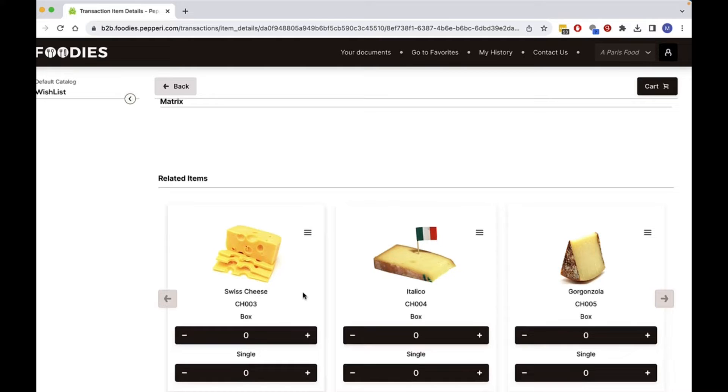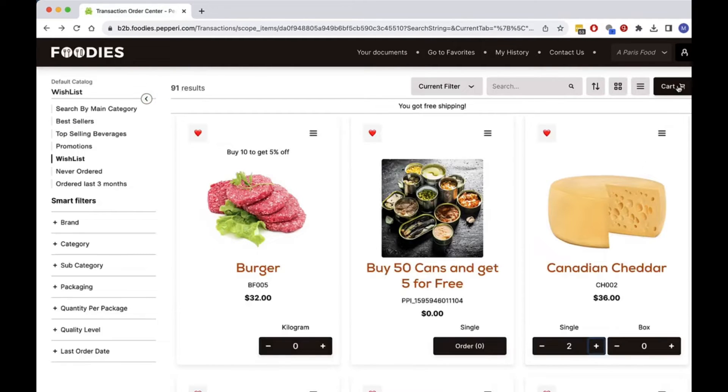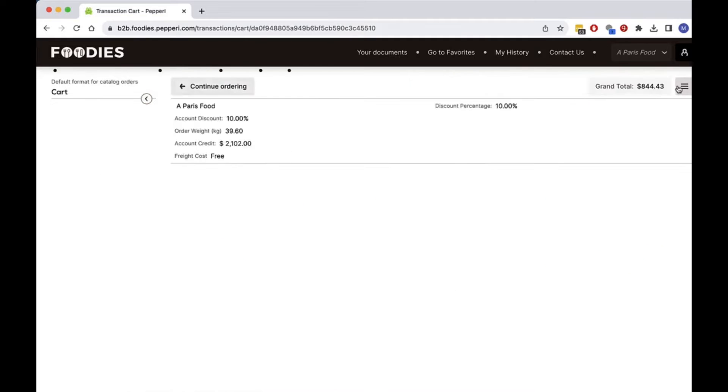The distributor presented me with a list of related items that I may also be interested in buying. I add some related items to the cart as well. Now I want to review my order, so I go to my cart.